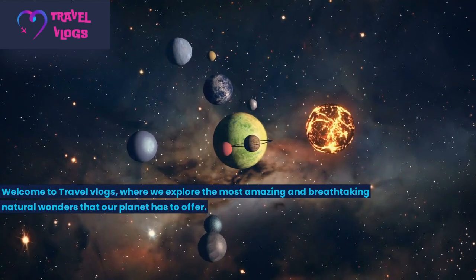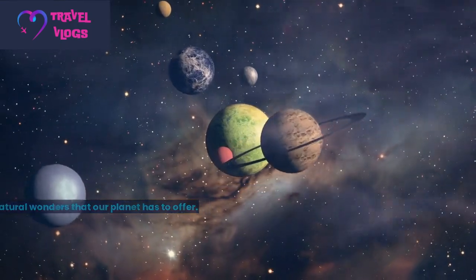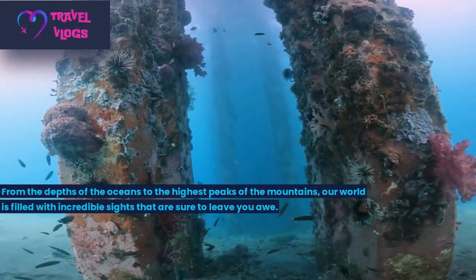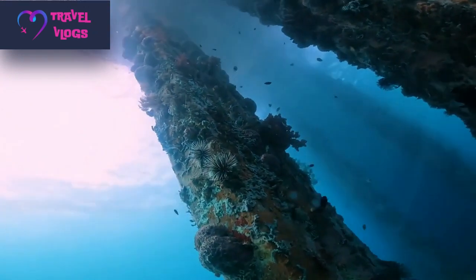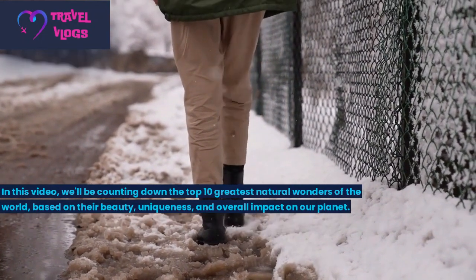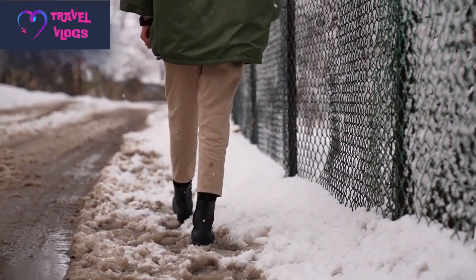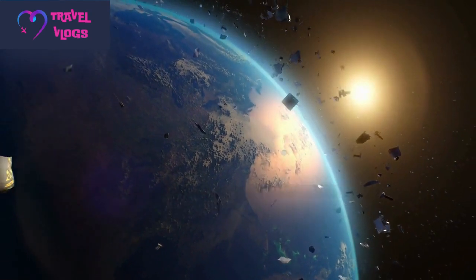Welcome to Travel Vlogs, where we explore the most amazing and breathtaking natural wonders that our planet has to offer. From the depths of the oceans to the highest peaks of the mountains, our world is filled with incredible sights. In this video, we'll be counting down the top 10 greatest natural wonders of the world, based on their beauty, uniqueness, and overall impact on our planet. Get ready to be transported to some of the most breathtaking places on Earth.